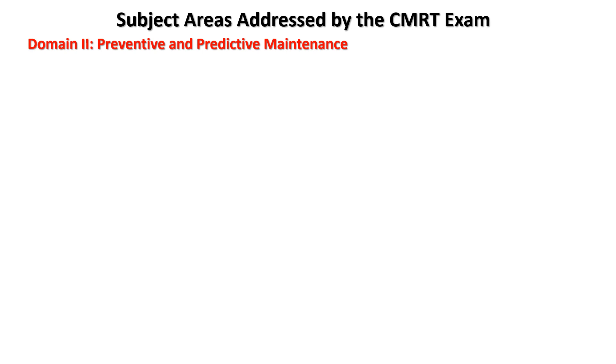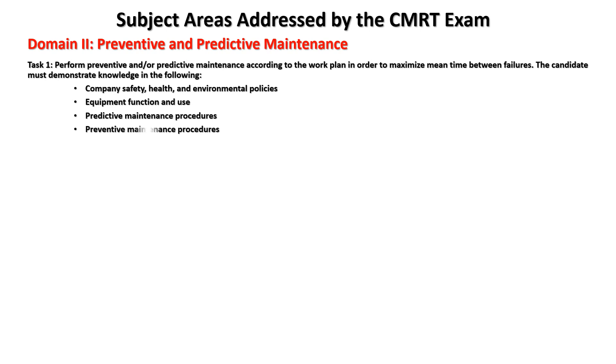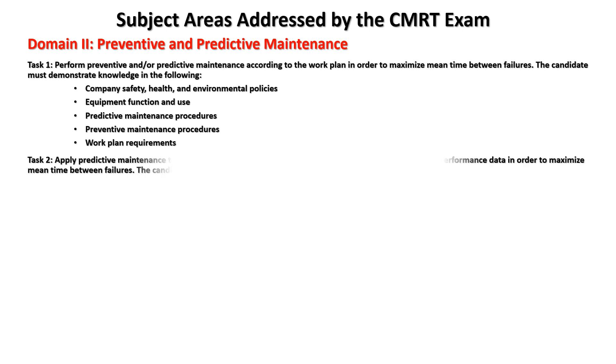Domain two: preventive and predictive maintenance. Task one is to perform preventive or predictive maintenance according to the work plan in order to maximize mean time between failures. The candidate must demonstrate knowledge in: company safety, health, and environmental policies; equipment function and use; predictive maintenance procedures; preventive maintenance procedures; and work plan requirements.